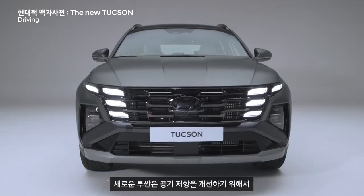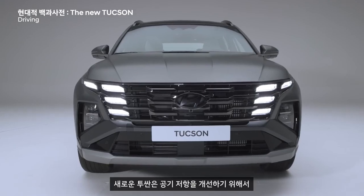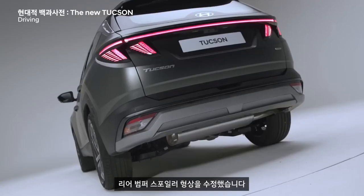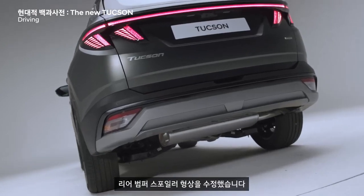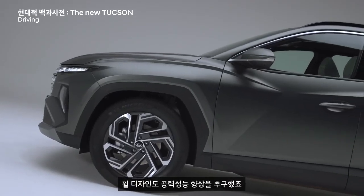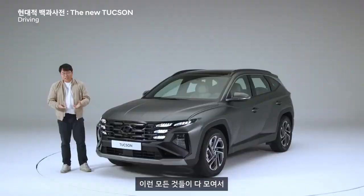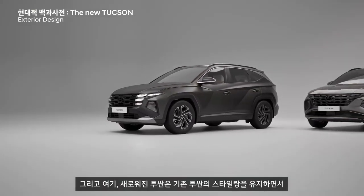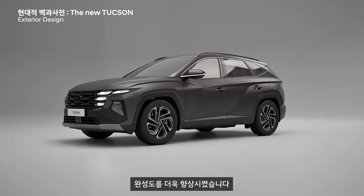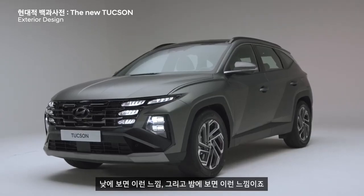The new Tucson inherits the essence of the current model's parametric dynamics design language while evolving with a more refined and powerful aesthetic. The front fascia features a bold interplay of thin angular lines in the radiator grille, complemented by hidden parametric jewel daytime running lights. The bumper and skid plates extend seamlessly from side to side, creating a dynamic and visually wider stance.